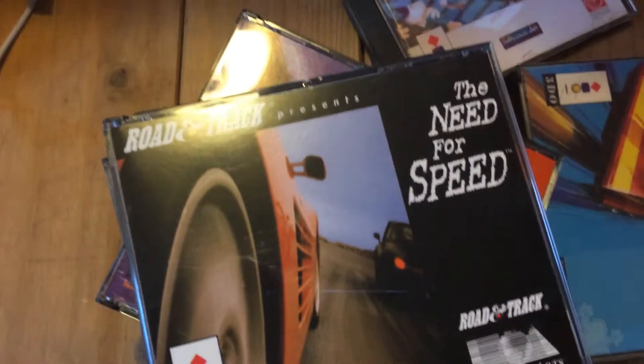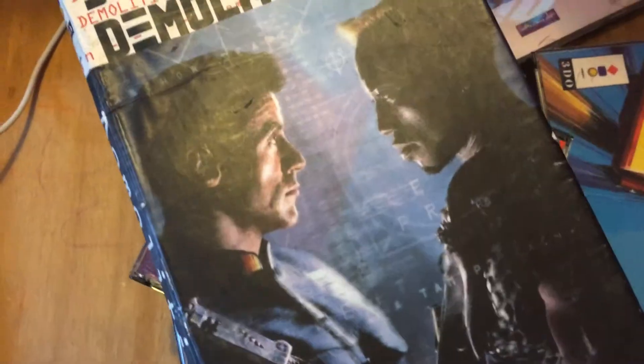Need for Speed in brand new condition. Demolition Man in pretty poor condition unfortunately. Drug Wars in awful condition.